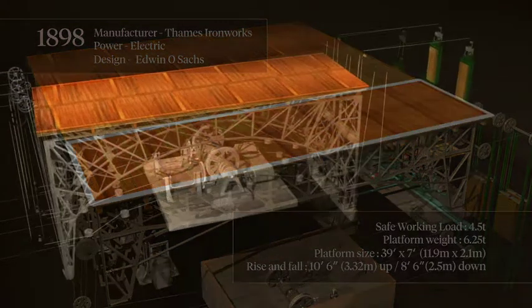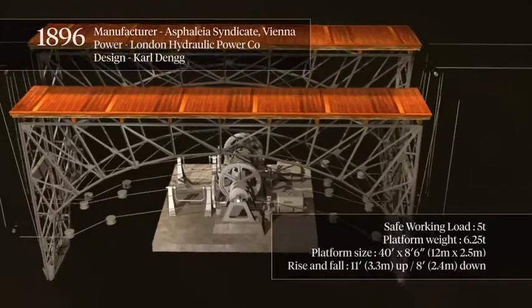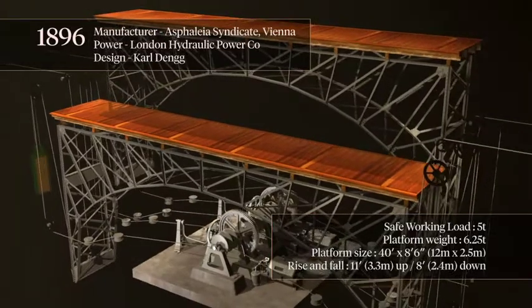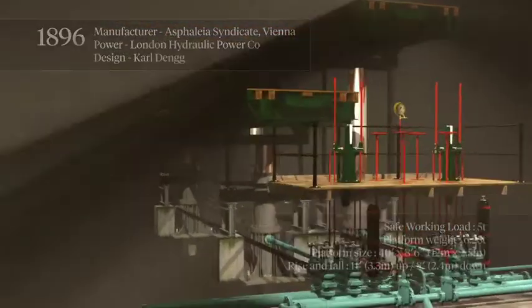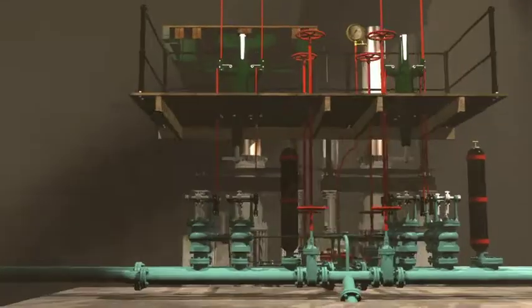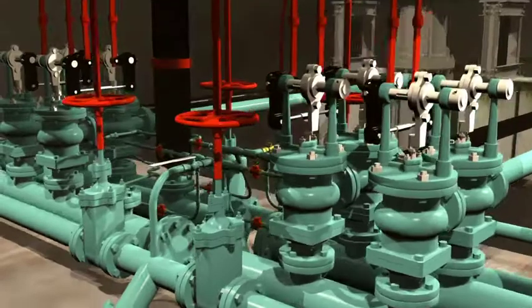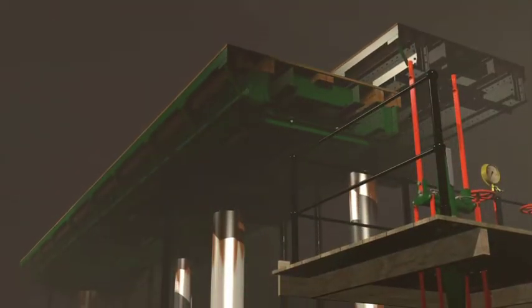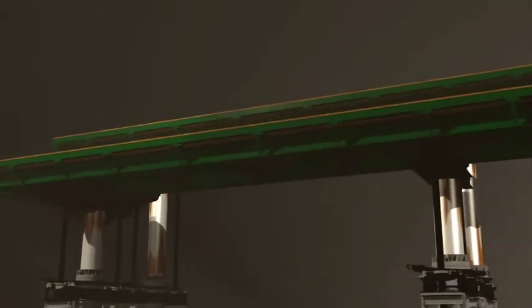The hydraulic rams were unique in Britain. They were 6.4 metres tall, and each section could be raised 3.3 metres above the stage and lowered to 2.4 metres beneath. Water was pumped from tanks using a system of levers and valves, and because we were able to control the amount of water in each ram, we could not only raise and lower the stage, but could also rock, tilt and scissors it too.